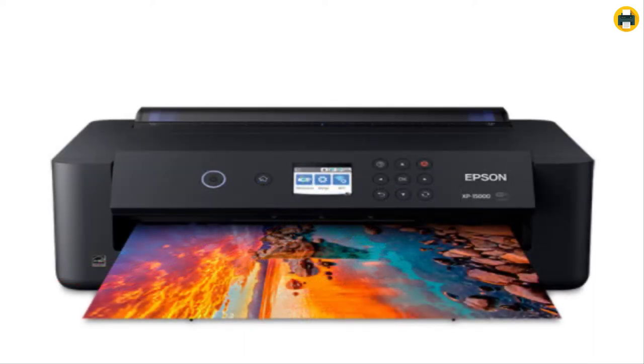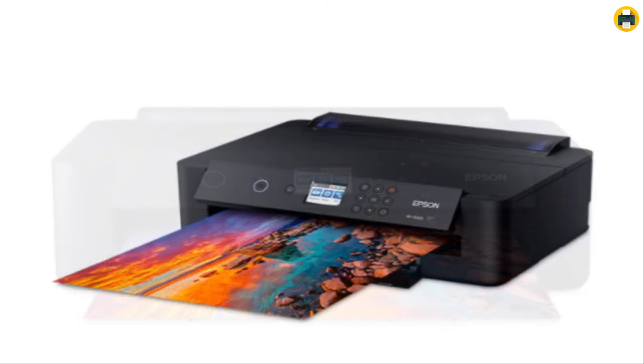The XP-15000 comes with 50 sheets of photo paper, or 200 sheets when used in automatic duplex mode, allowing you to print on both sides at once. With its wide range of ink colors including new gray shades, and an LCD screen with adjustable parameters, this printer offers excellent value for a high-end device without breaking the bank.